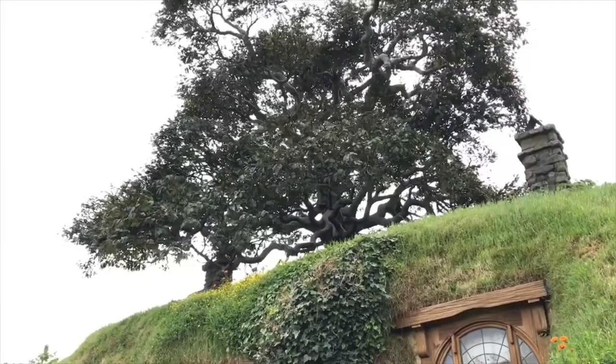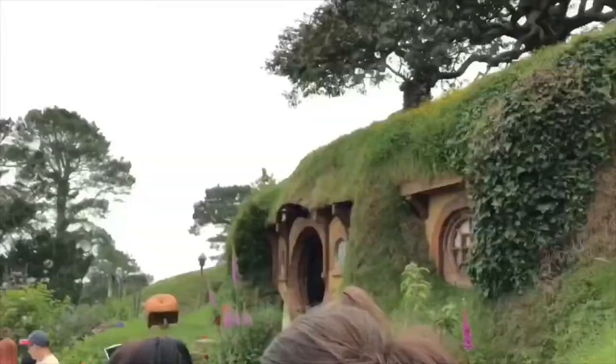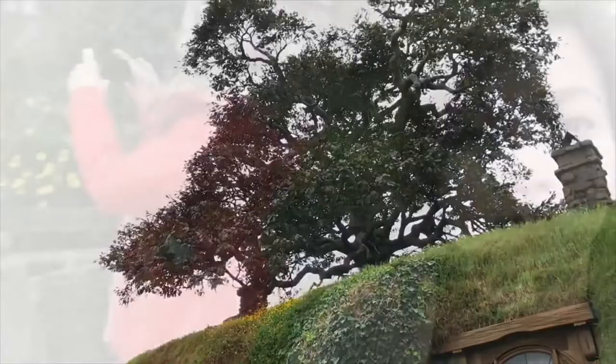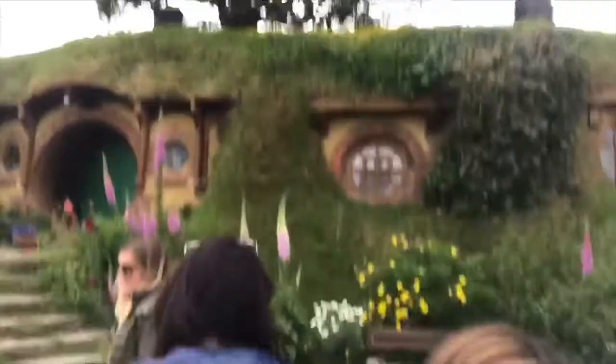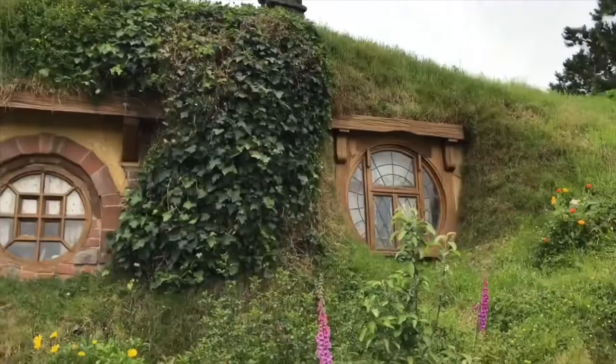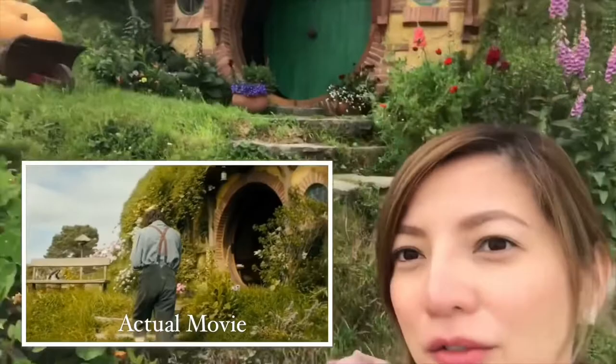This tree here they actually re-leaf every single year because the leaves in the wind would just fall off. They found out at the end of last year that it became way too high maintenance, so they decided to put on bigger leaves and reinforce it. Behind me is Frodo Baggins' house and the famous fake tree. This is the house of Frodo Baggins in the movie — that's the closer view.